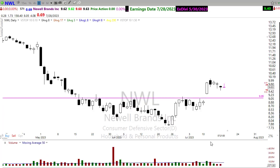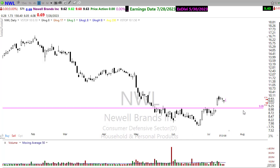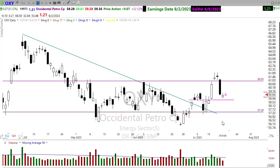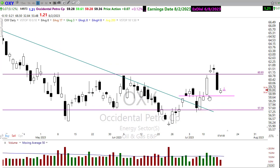Looking at NWL (Newell Brands) — there's a nice little pattern showing up. This was an original alert line where we popped through, and now we're resting and pulling back. The trend is right in here with a nice resting pattern. I'd look for an alert right across this congestion area to see if it can pop on through — that may be the signal for the next upside move toward the trend. However, it's going to report on the 28th of this month, so watch that closely.